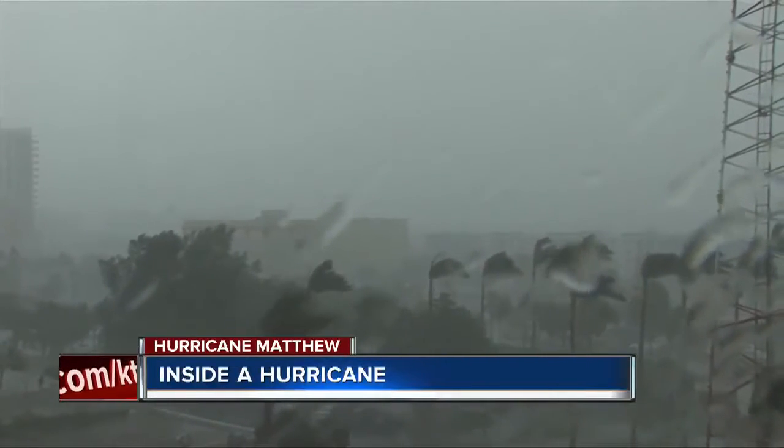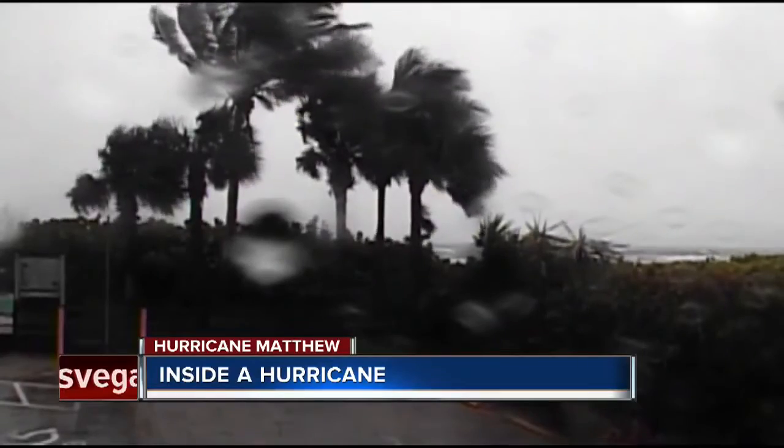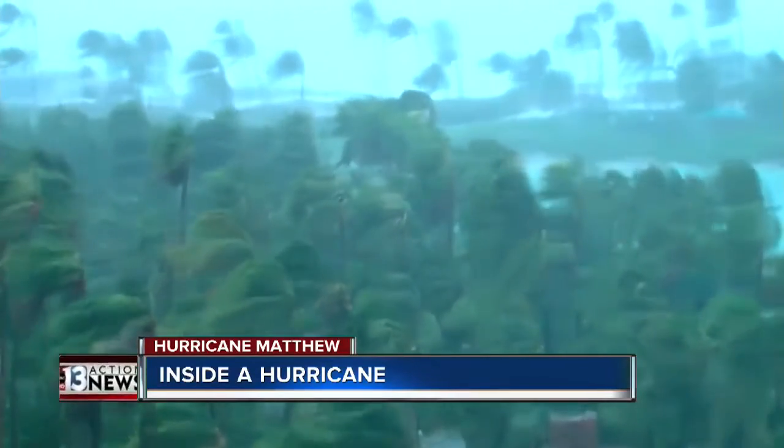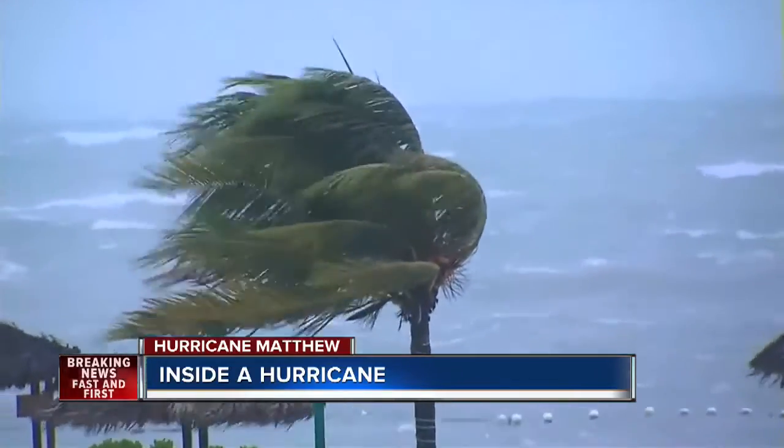You just saw a hurricane, obviously a powerful force of nature, but the rain and storm surge aren't the only reasons. Near the center of Matthew right now, wind speeds are in the neighborhood of 120, 130 miles an hour.